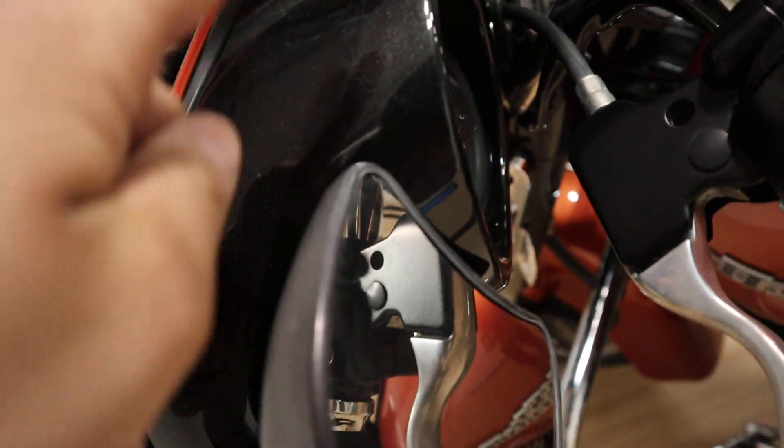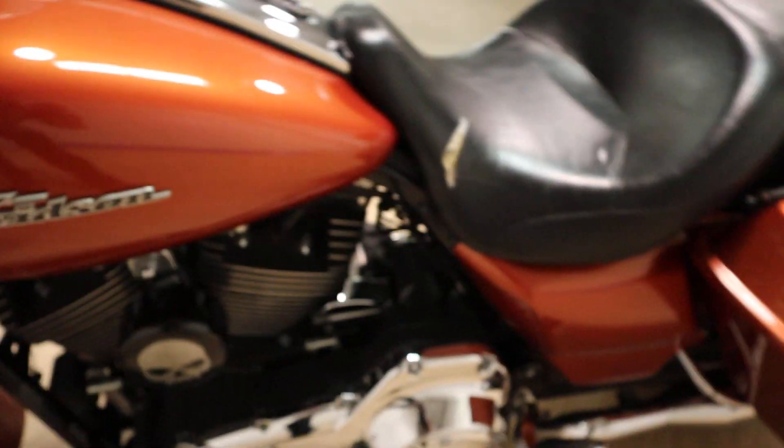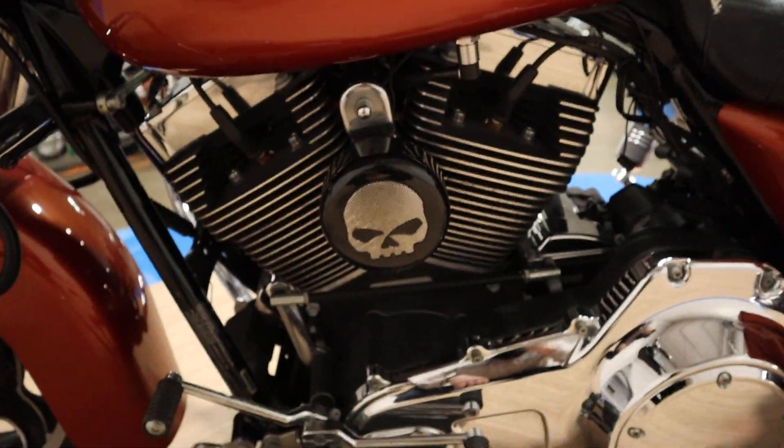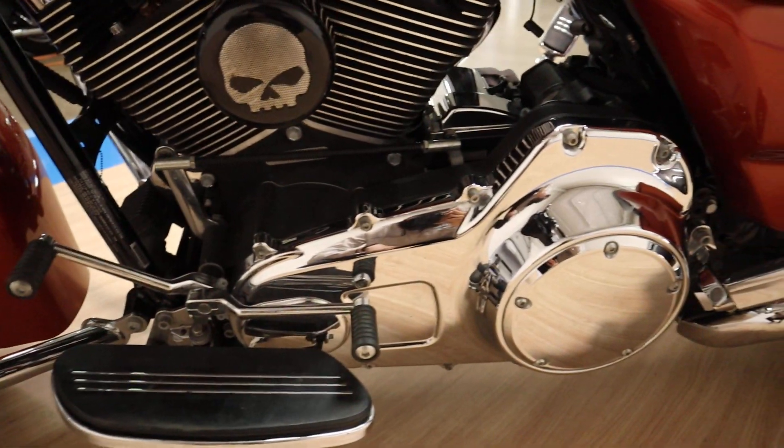Very nice looking inner fairing. I just want to put it up before so people can get a bike for the season. But I can get a rear tire on that — we can figure that out. This is all in fantastic shape.